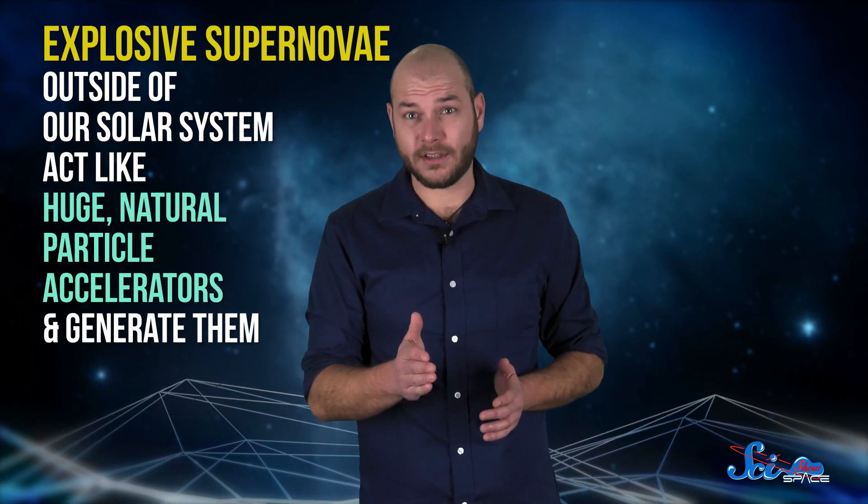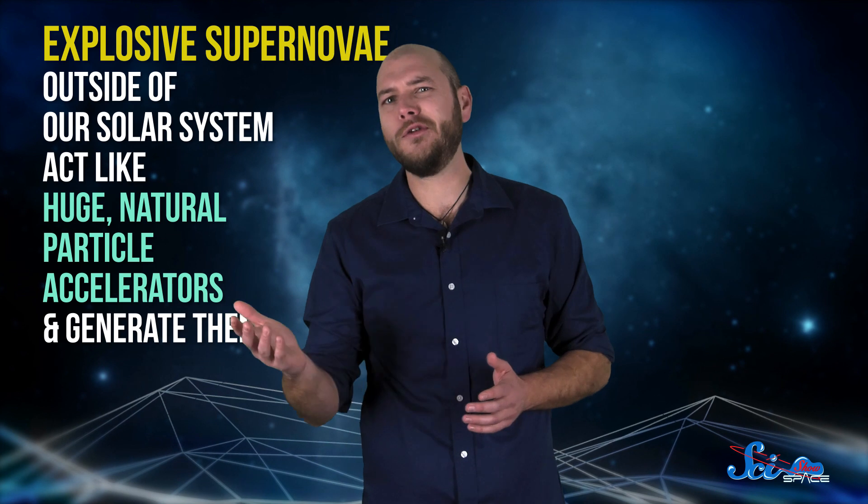We're not exactly sure where cosmic rays come from. One main theory is that explosive supernovae outside of our solar system basically act like huge, natural particle accelerators and generate them.